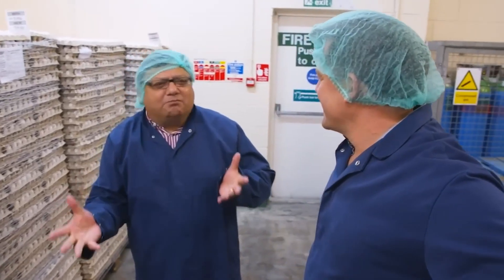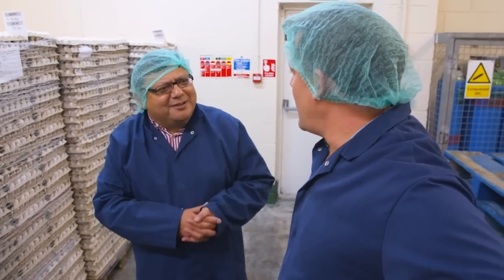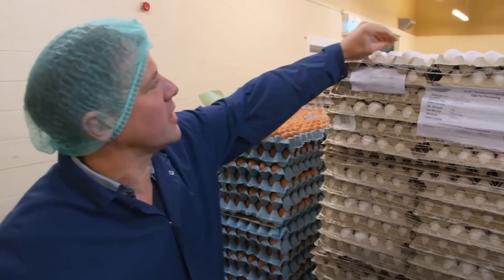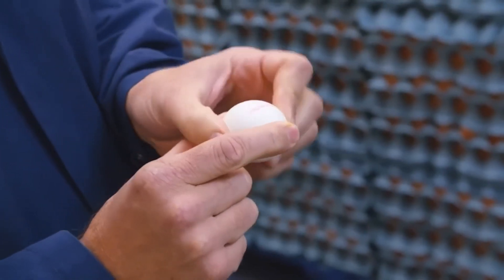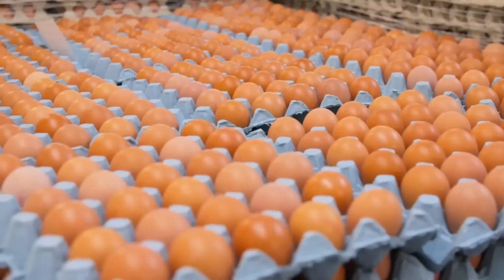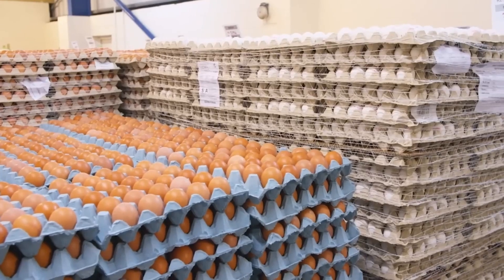We do roughly between 1.2 to 1.5 million eggs a week. These look like your traditional eggs — the eggs you get for breakfast in foreign countries. These are eggs from Holland; they're barn eggs. These are British eggs, brown eggs. It's a different type of hens laying different colours — that's all it is.